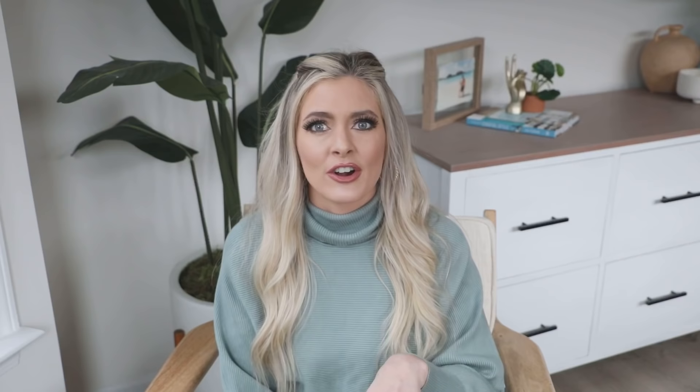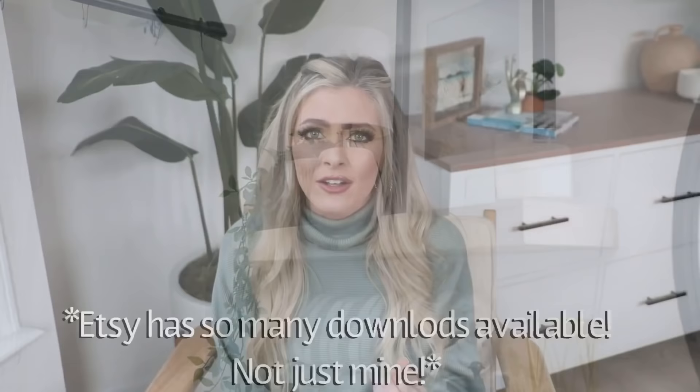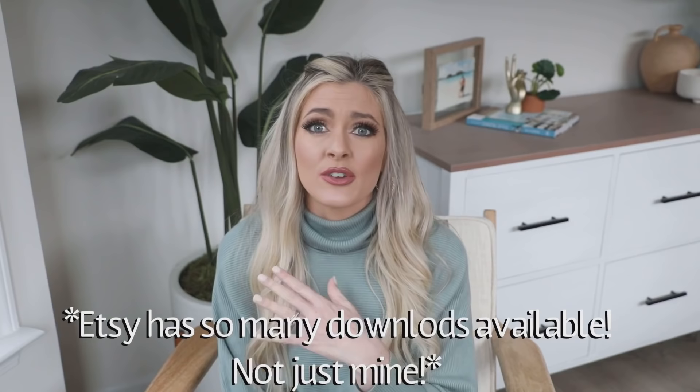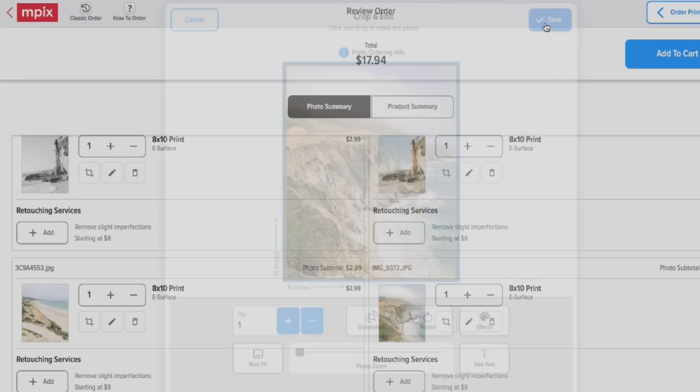I'm actually a photographer and I have all the photos in my own home on my Etsy, where you can download a digital file and go print it yourself. You can get a print done on MPEX — for an 8x10, it's like $2 or $3, which is really good. You just order it and they send it to you, and I think it's really great quality. I'm super picky because I'm a photographer, and it's one of the best services available to non-photographers. I really like MPEX.